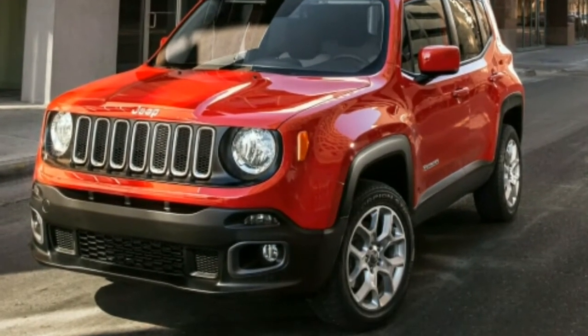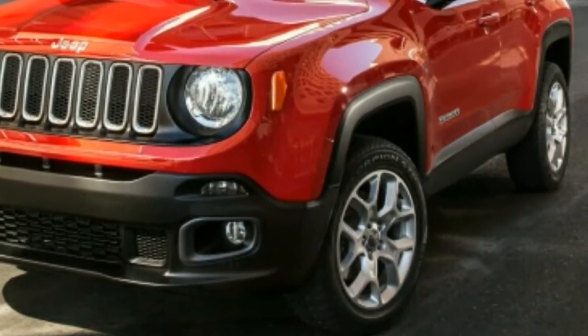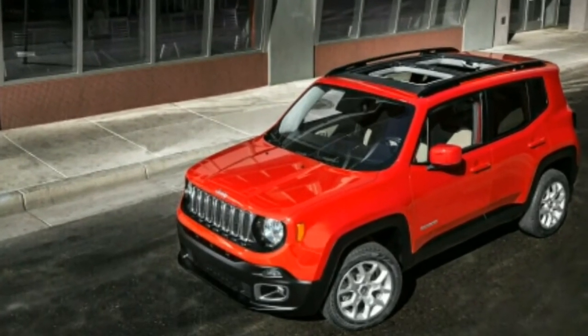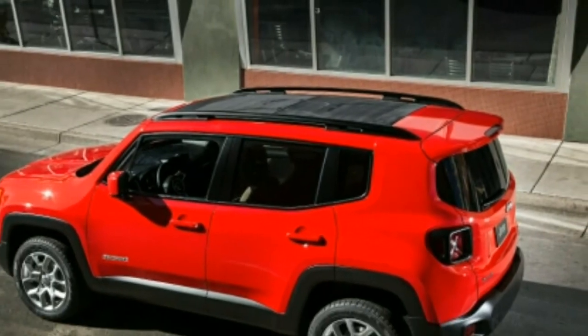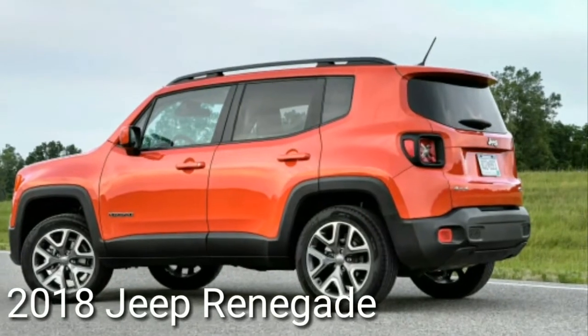The heaviest Renegade of all, the off-road oriented Trailhawk model, turns in longish braking distances too, in part because of its dirt-capable tires. Drivers may find themselves flooring the gas often, and when the Renegade is equipped with the 2.4-liter engine, the resulting sound is coarse and unpleasant.